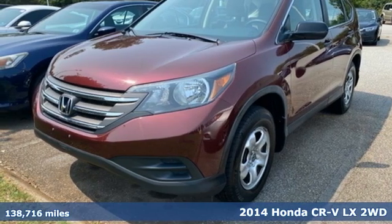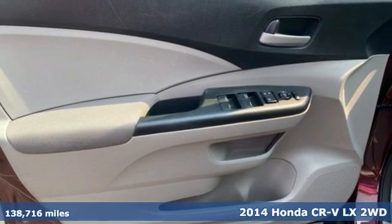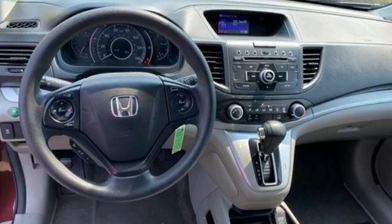Here's a 2014 Honda CR-V. Capability without compromise isn't a dream, it's a CR-V. It comes nicely equipped with features you'll love.